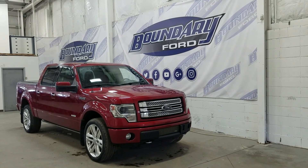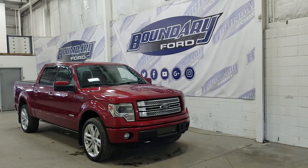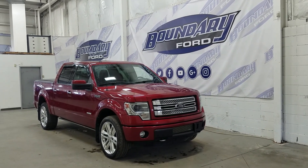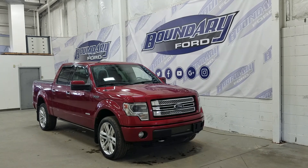Welcome to Boundary Ford, located at 2502 50th Avenue in the Lloydminster border city. Today we're checking out this beautiful pre-owned 2013 Ford F-150 Limited.